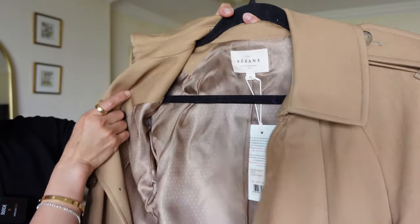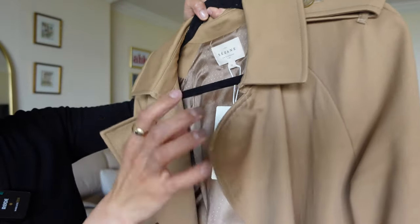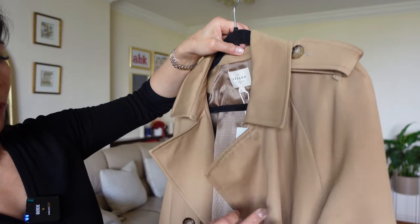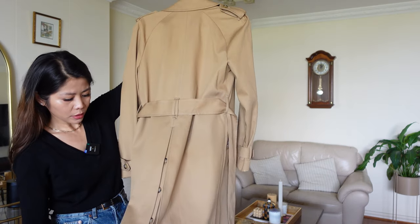It's also fully lined, which I love. The lining goes through the sleeve as well, so that's excellent quality. The fabric itself is very thick — just to show you guys, that's the fabric. I couldn't ask for anything more than this quality, to be honest.